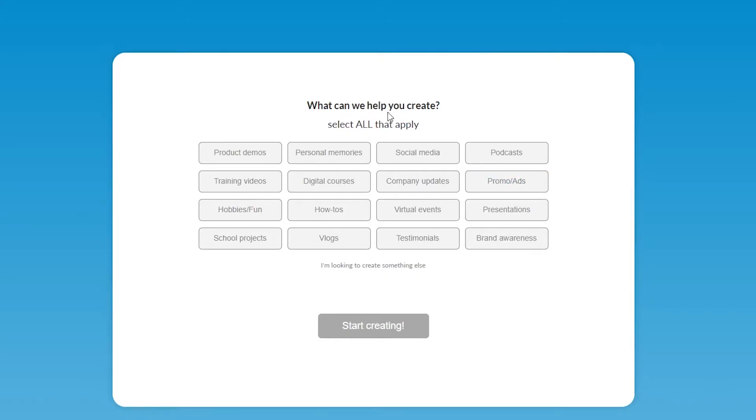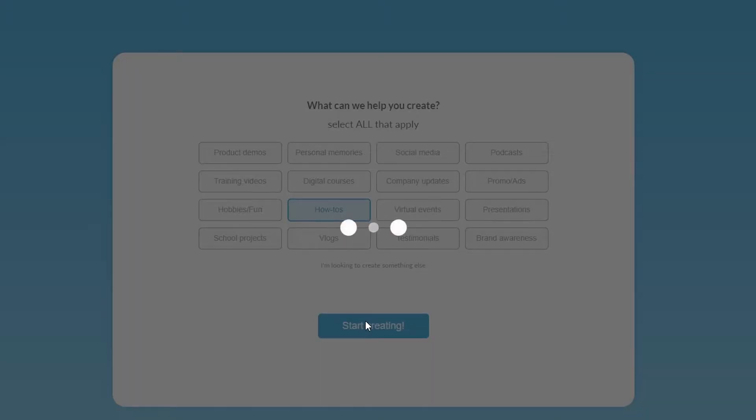Then it asks what it can help you create, so you choose which type of videos you want to make — product demos, training videos, how-tos, and more. I'll click on how-tos and click start creating.